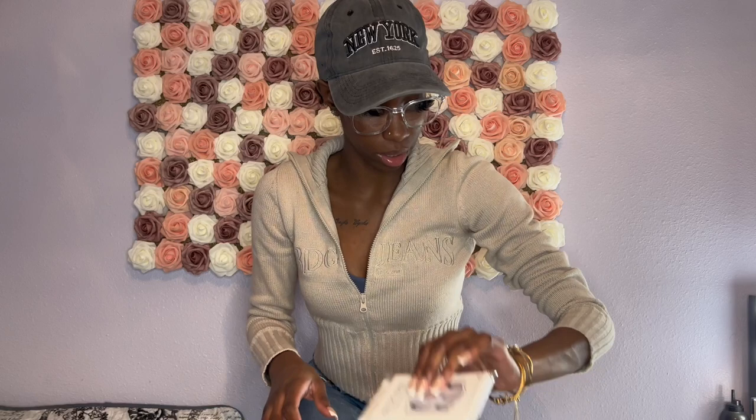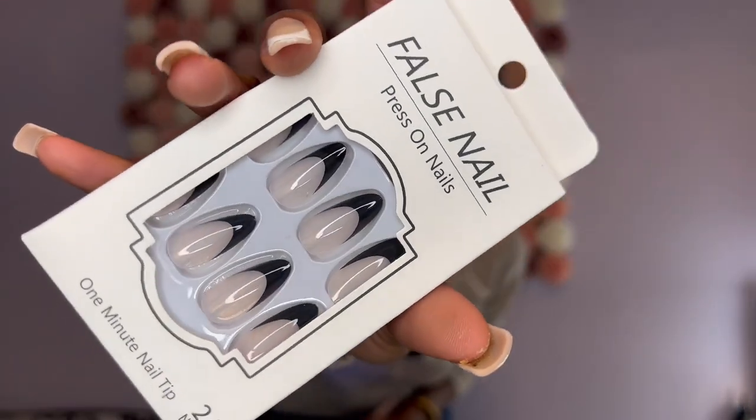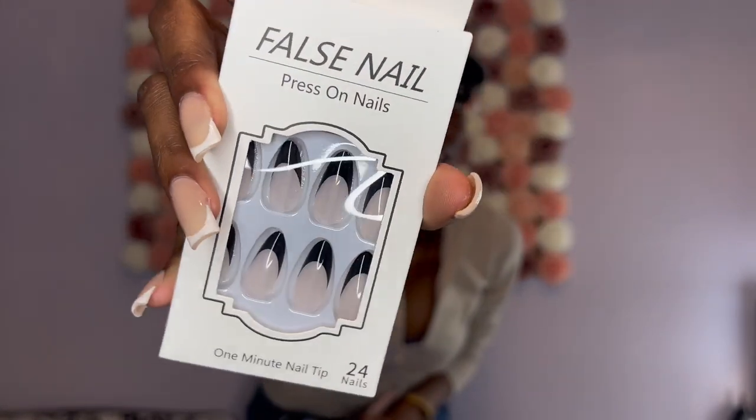I'm gonna put all three bracelets on so y'all can see them together — that's how all three of them look. Next I got some more nails. This is the 24-piece long almond minimalist fake nail — originally $2.00, I paid $1.71. I'm really like a tapered square girl, but I just wanted to try out the almond shape. They're almonds with black french tips at the top.